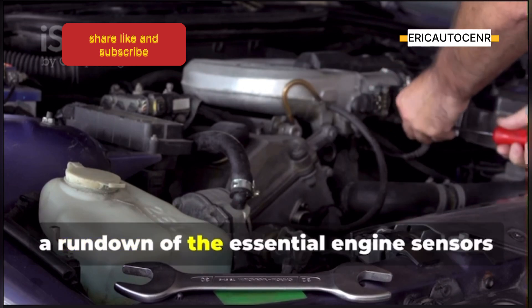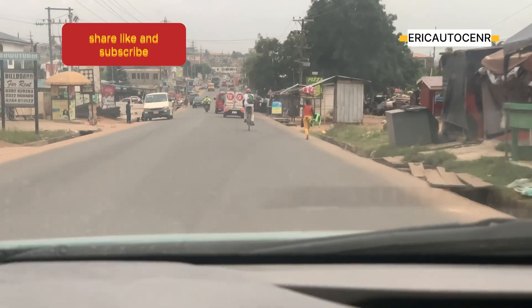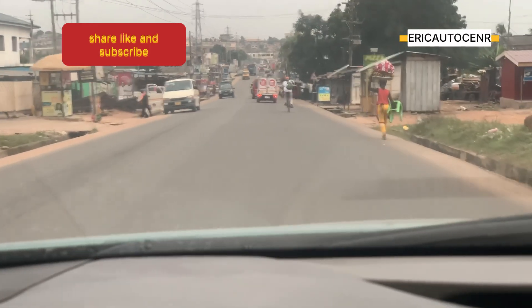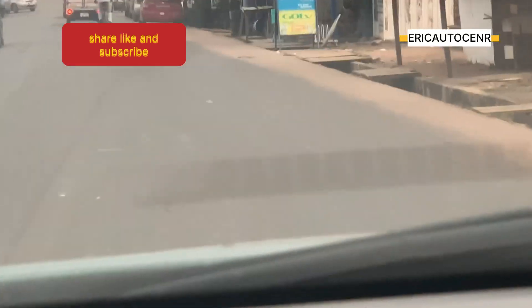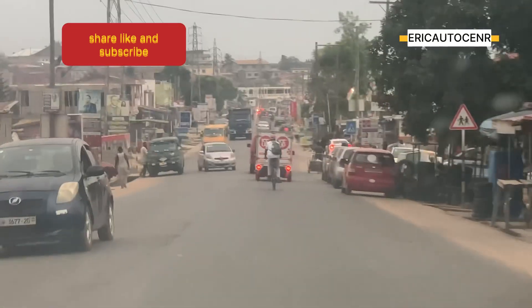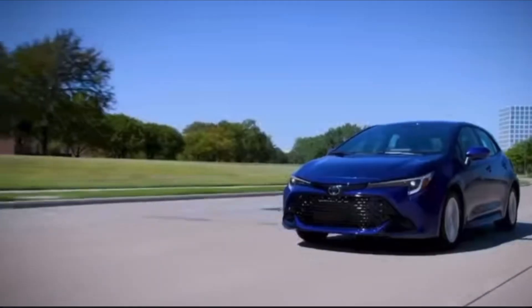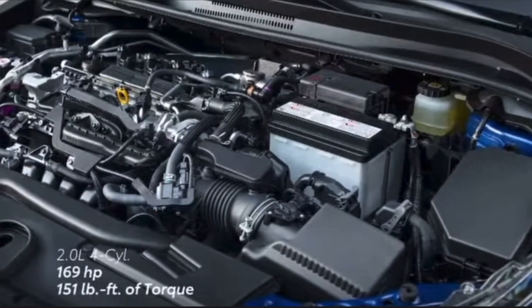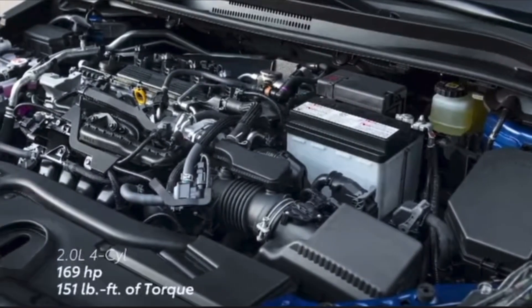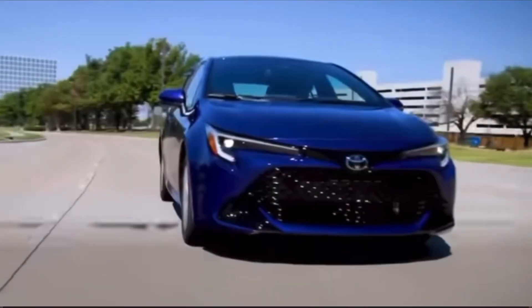So there you have it, folks — a rundown of the essential engine sensors that keep your car running right. These sensors might be hidden away under the hood, but they play a huge role in engine performance, fuel economy, emissions control, and overall drivability. Understanding your car is the key to a happy car. Stay updated with Eric Auto Center, Ghana's number one automotive channel, for more car care tips, tricks, and advice.